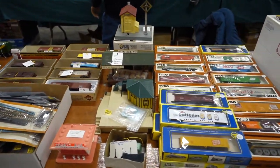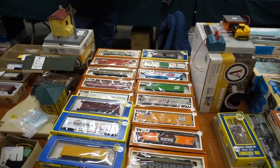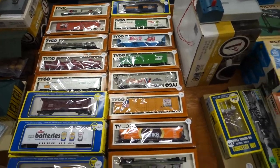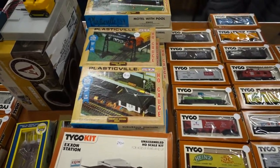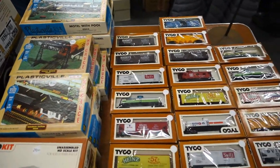One of the great things about this show is there was really something for everybody — all kinds of scales. To demonstrate that, I'll start out with HO. I don't do much with HO, but these Tyco cars really say something to me because this is what I started with in model railroading. I used to have some of these items, so they're pretty cool stuff — a lot of variety, all in the box.